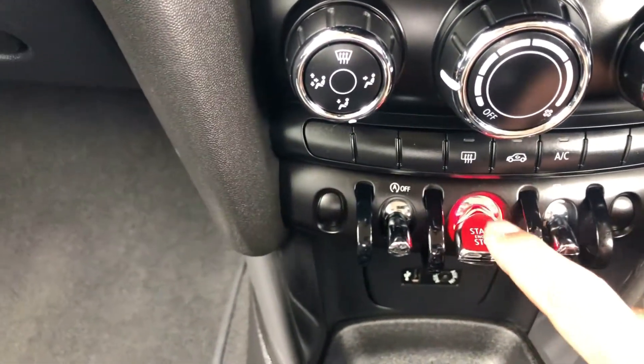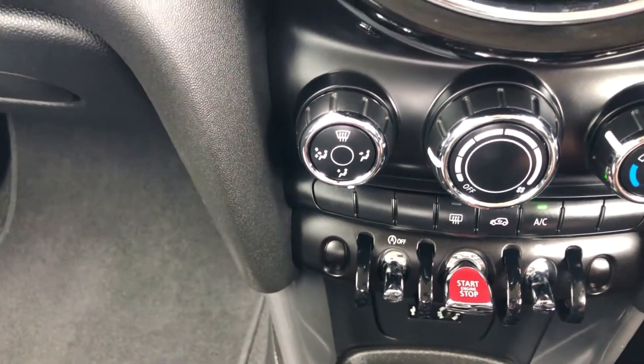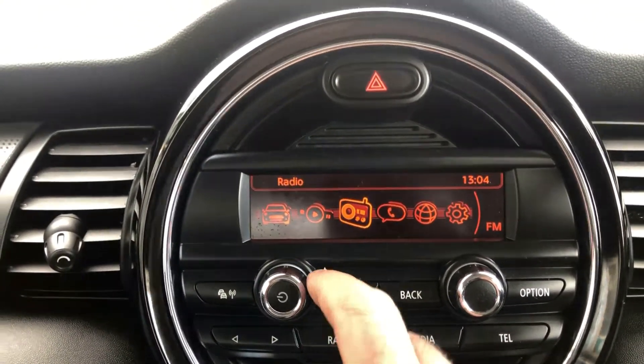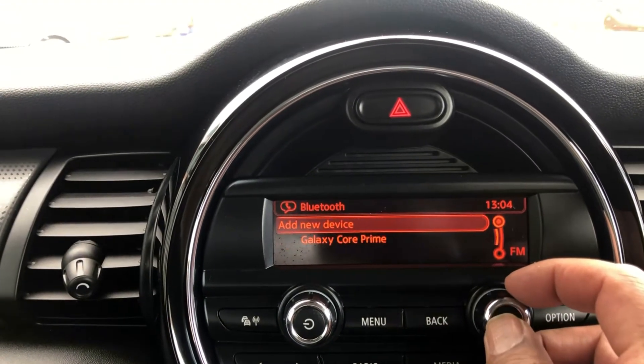Key to start. The stereo has CD — just scroll through all the menu to set up Bluetooth.